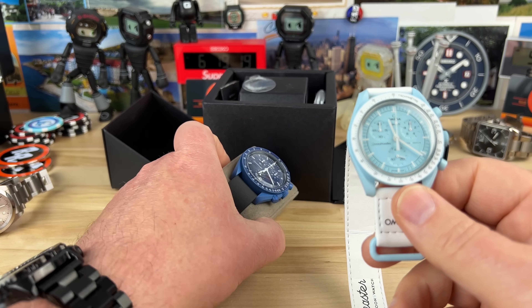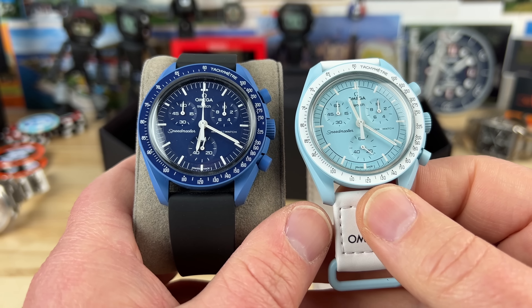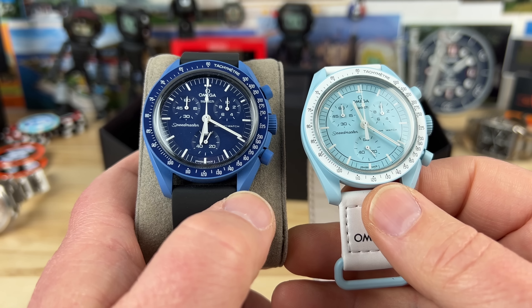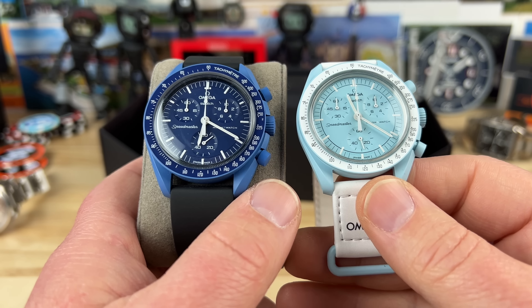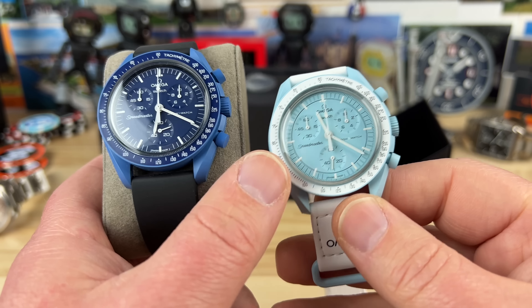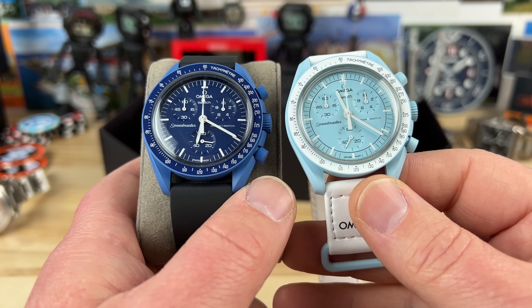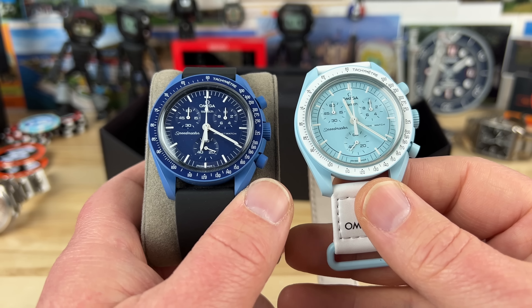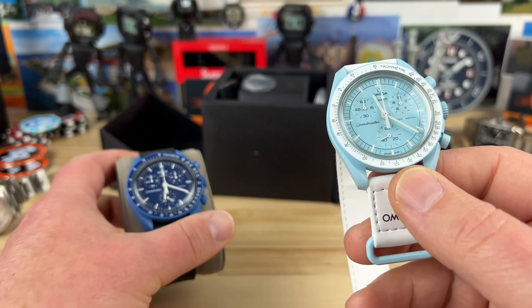The watch is crazy. The stories are crazy. Being able to get them at retail was crazy. Fast forward two, three, four, five months from now — who knows — you might be able to just order these right up on the Swatch website for $260, no problem.